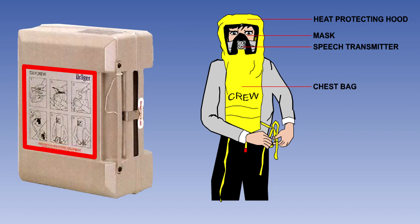The chest bag part of the hood contains a small chemical oxygen generator and a breathing bag connected to a cartridge which absorbs carbon dioxide and humidity and produces oxygen. This forms a closed-loop breathing system.